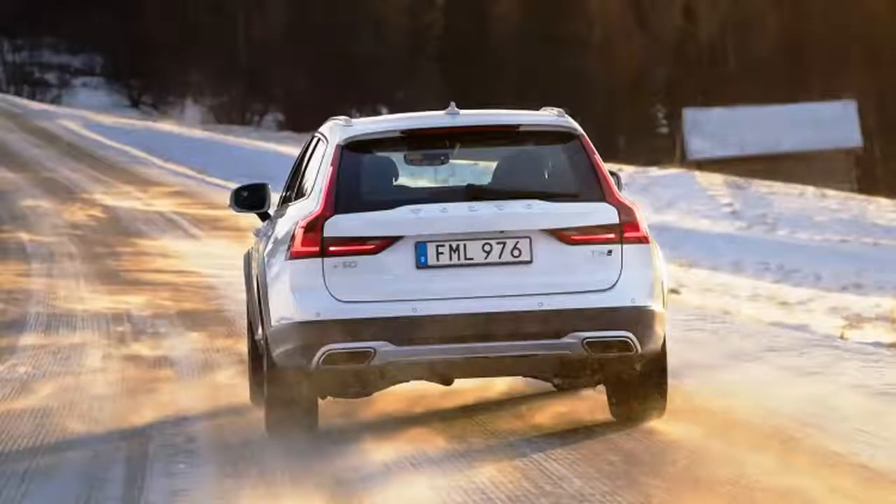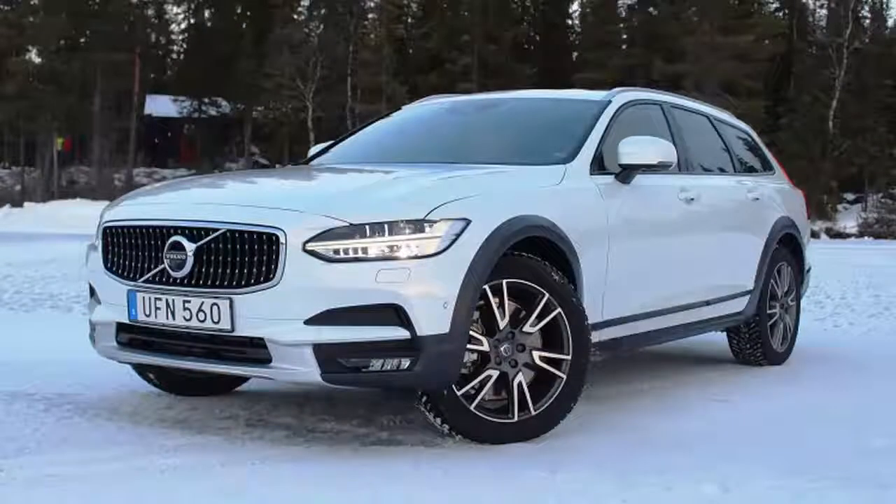While it has the crossover look, the Cross Country is a wagon built on a strong foundation. Inside and out, the car is generally the same as the S90 sedan and upcoming V90 wagon, and that means it shares the same simple, elegant interior and broad-shouldered stance.